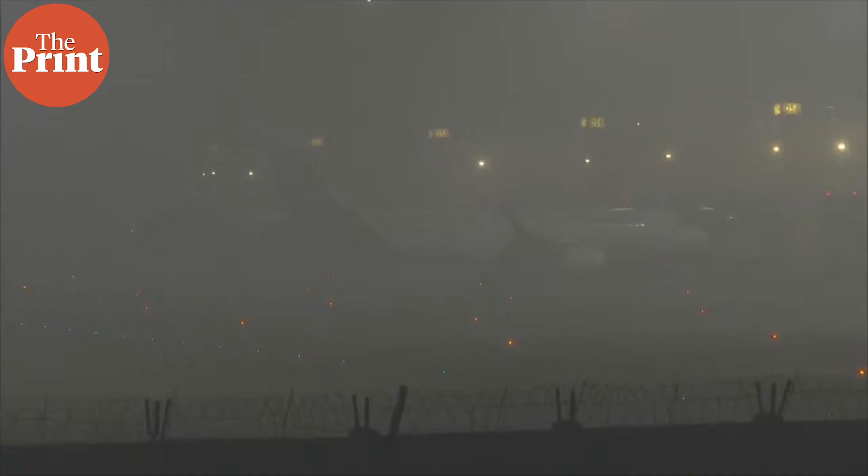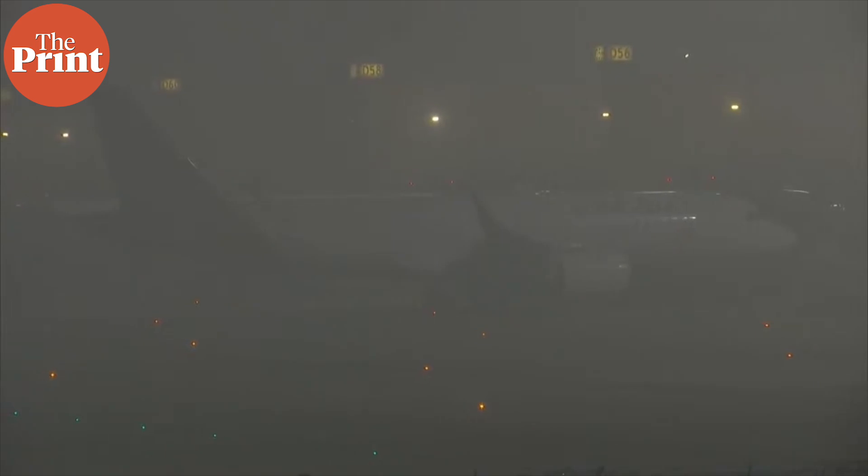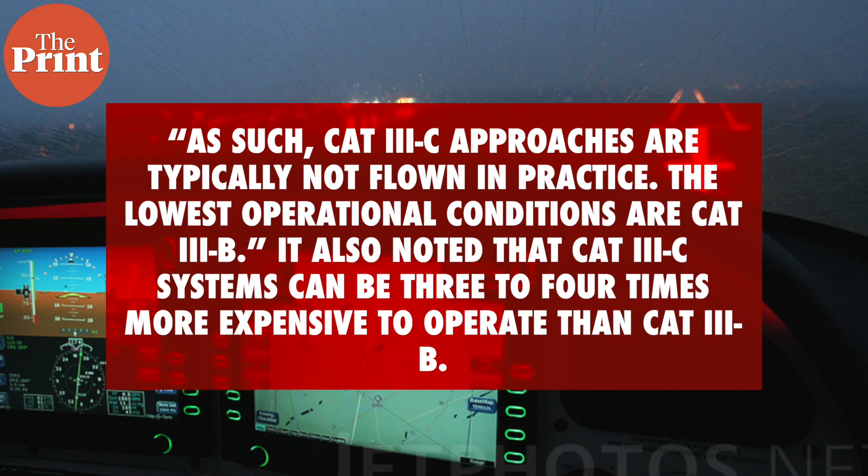According to a blog by Flightradar24, Cat 3c approaches are typically not flown in practice. The blog notes that while some major airports and some aircraft are certified to land in what effectively is zero visibility, there are presently no systems available that allow aircraft to taxi to the gate in such conditions. The lowest operational conditions are therefore Cat 3b. It also noted that Cat 3c systems can be 3 to 4 times more expensive to operate than Cat 3b.